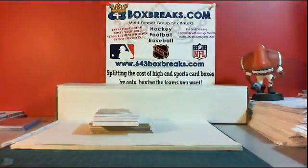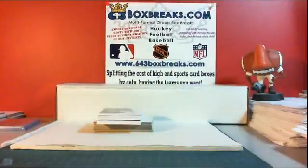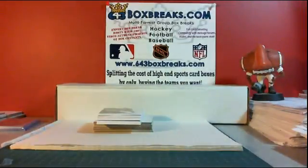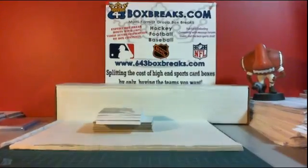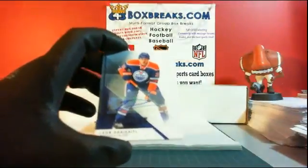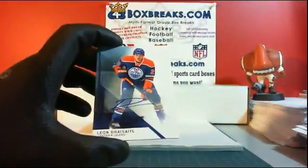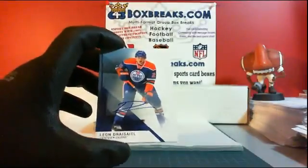And a nice autograph right on top for the Edmonton Oilers. Edmonton is DGNL's Mommy. I have for you a rookie autograph of Leon Draisaitl. Very well.